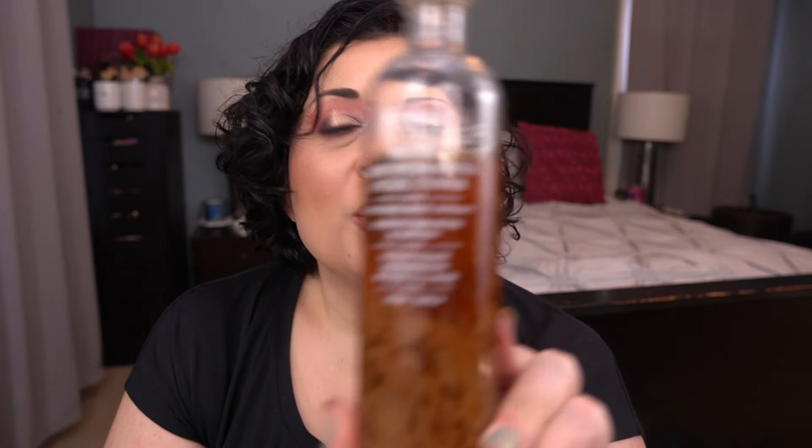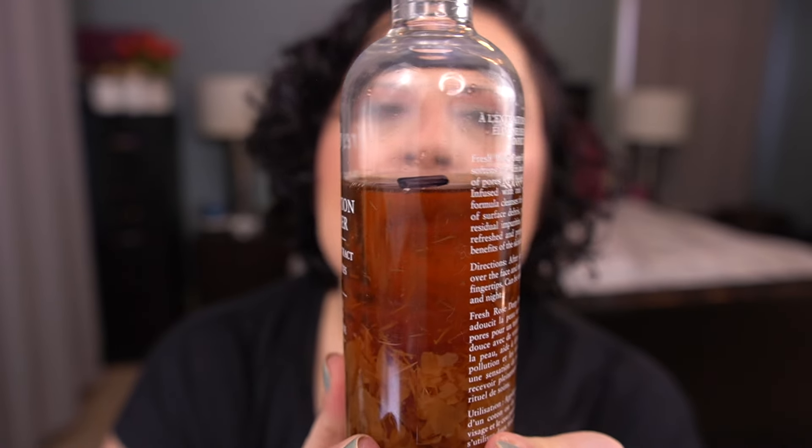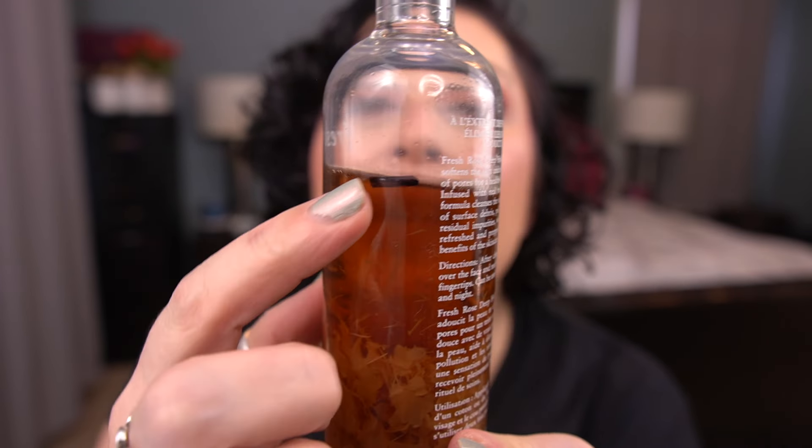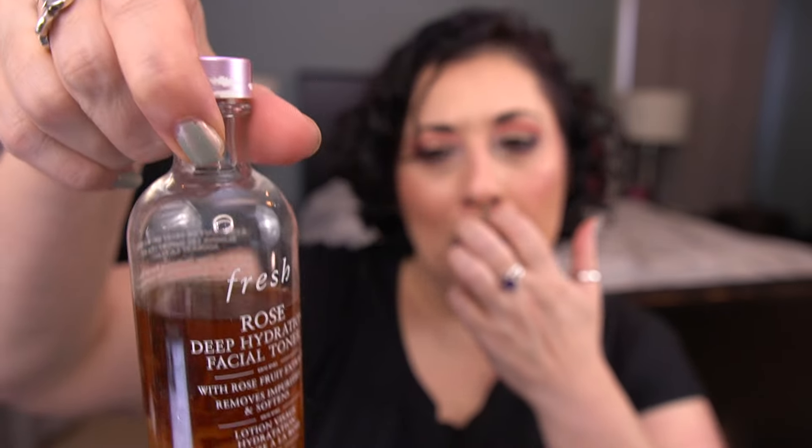From Fresh I have the Rose Hydration Facial Toner. I literally just started using this, so there's only a teeny tiny amount of progress. Since the last update I've only been able to use this for a couple of days. Next I have the Estée Lauder Advanced Night Repair.